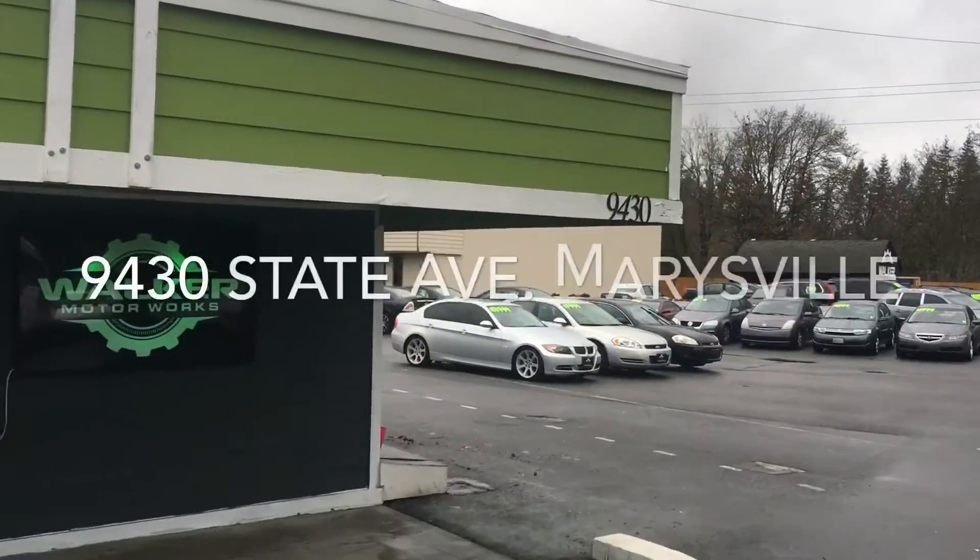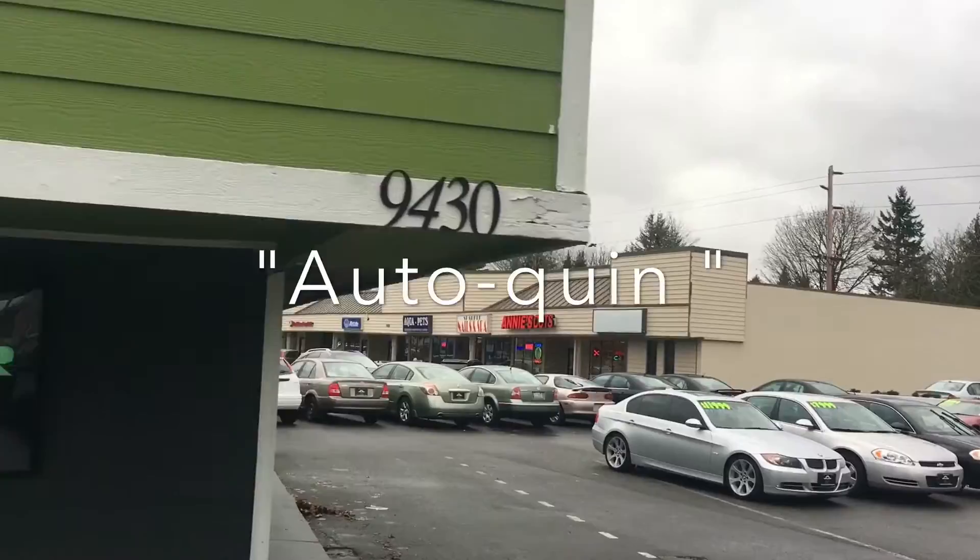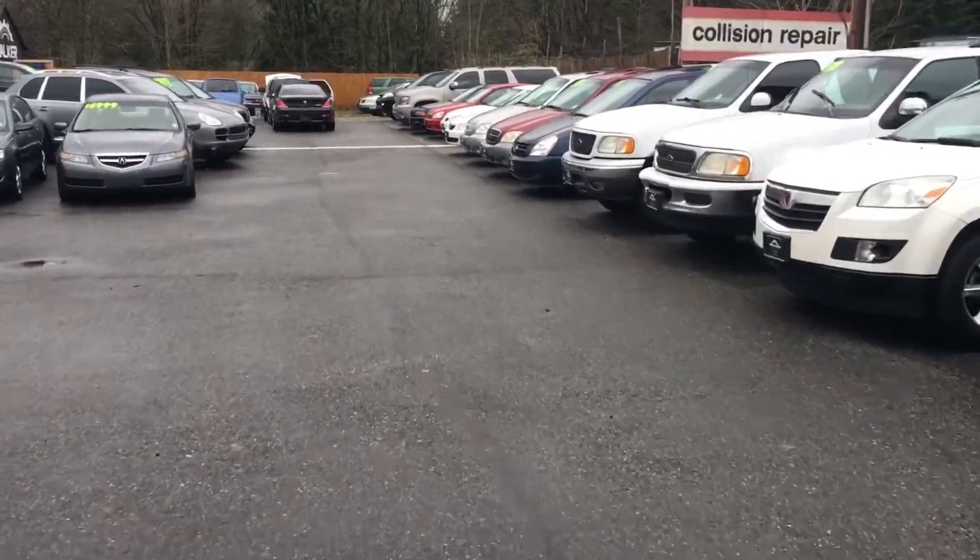What's up, Western Washington? This is Blake Walker with Walker Motor Works doing a little out-of-kin challenge here, displaying our inventory for you.